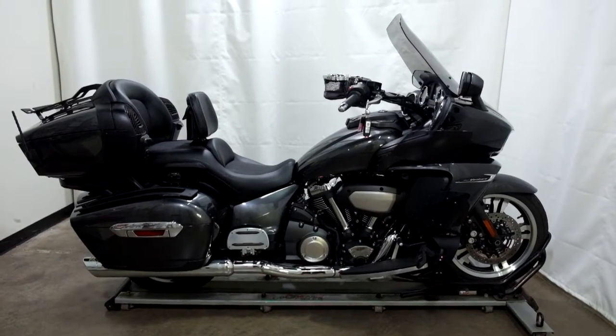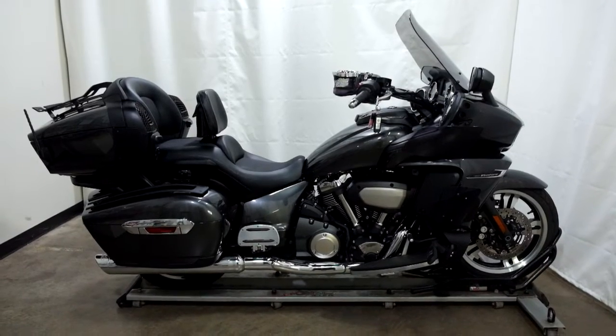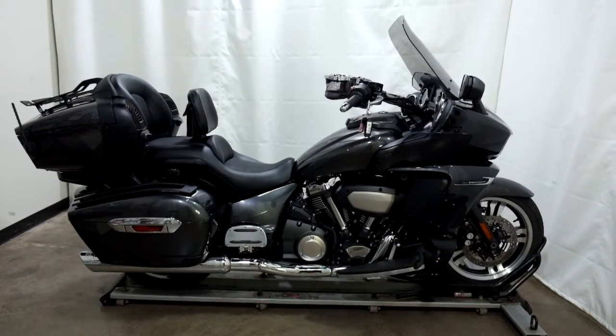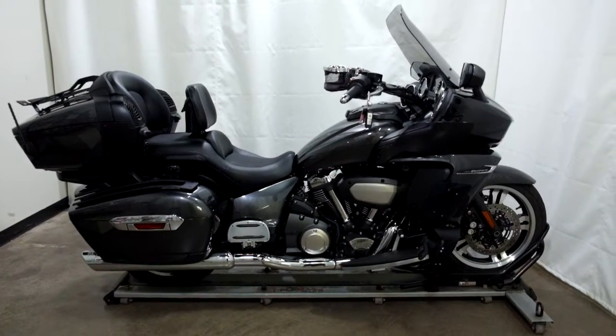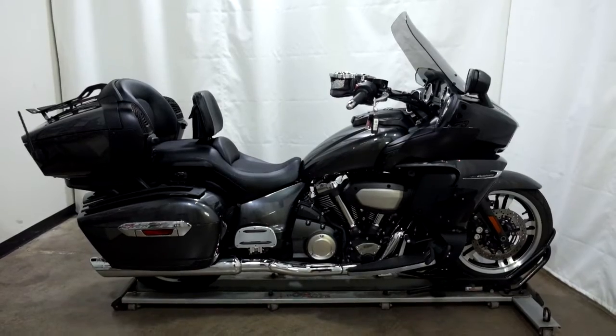Welcome to SimplyRideUSA.com. Today we have a pre-owned 2018 Yamaha Star Venture. This touring motorcycle has 26,700 miles on it roughly and has been through our 25-point inspection. Let's take our walk around it, we'll show it to you, then we'll fire it up for you.